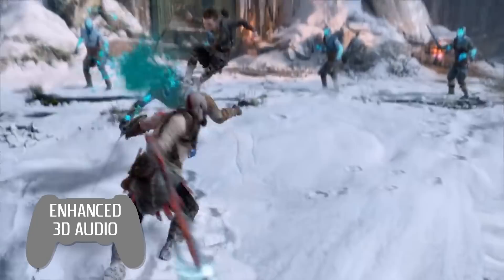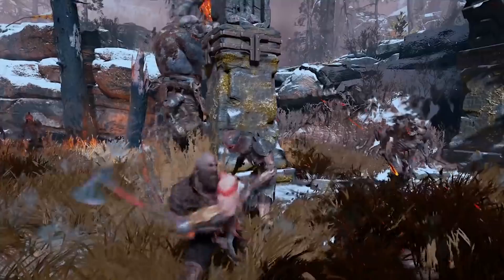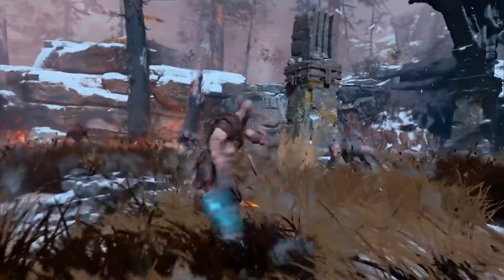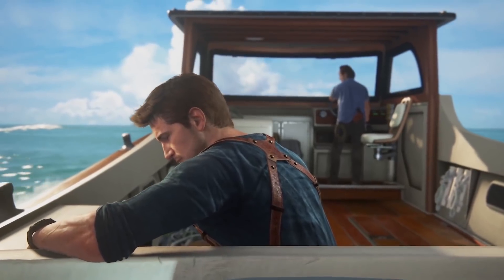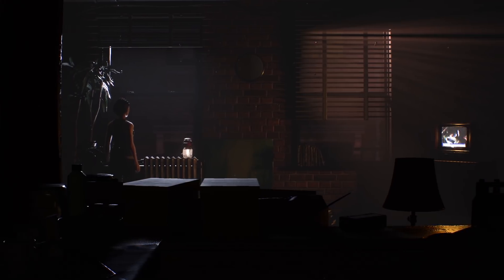Speaking of sound, the PS5 will also deliver enhanced 3D audio. Sony claims that its proprietary Tempest 3D audio tech can simulate hundreds of sound sources. Think about what ray tracing does for light — causing it to naturally bounce around objects — but for sound. The idea is that if you hear a sound while playing a game, you should be able to identify exactly where it came from.